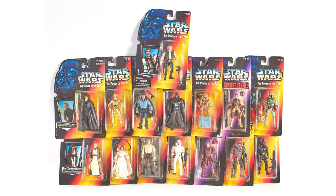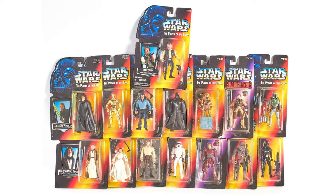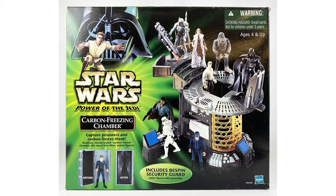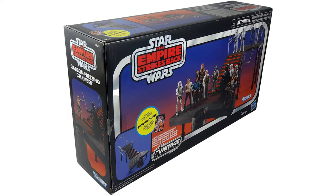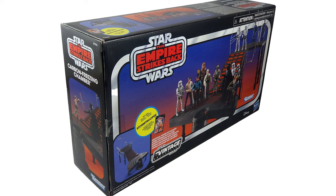In the 90s, Hasbro, who now had the license for the Star Wars toys, developed a Bespin Freeze Chamber play set, but it was never released. There was one released in 2001 for Hasbro's Power of the Jedi line, but nowadays you can get the Carbon Freezing Chamber made for the vintage collection that was released in 2020.